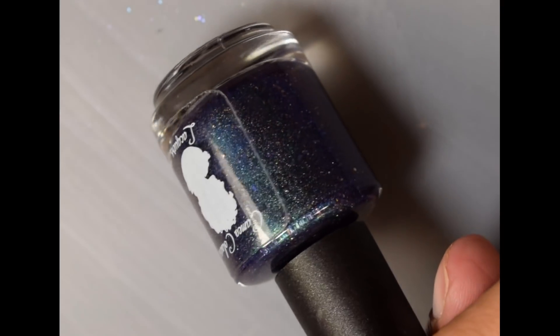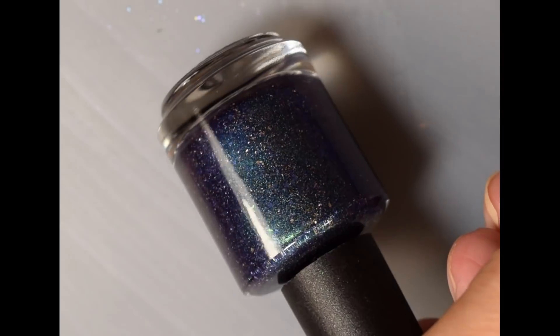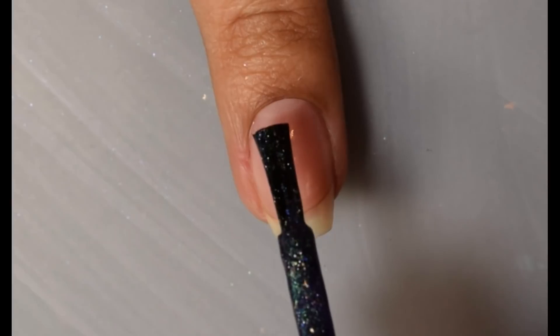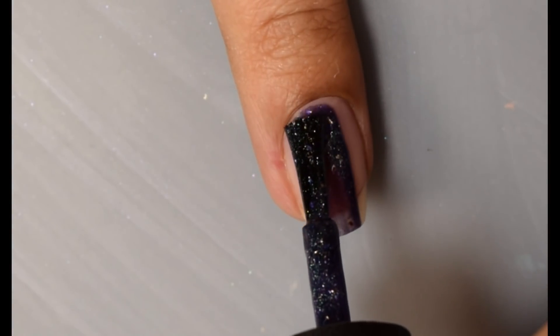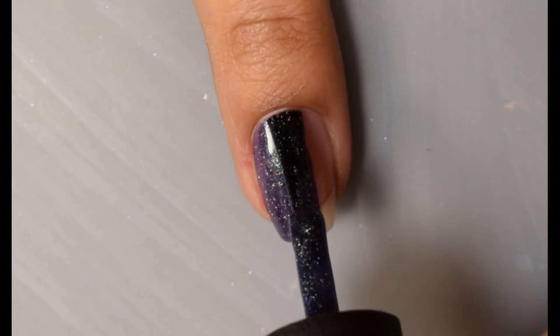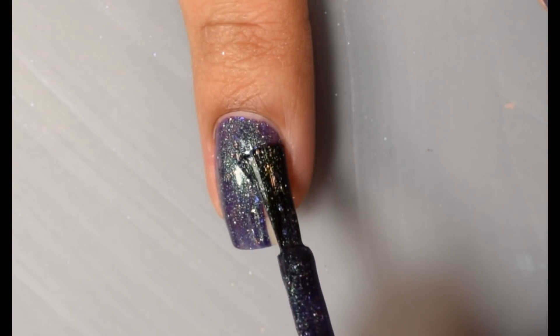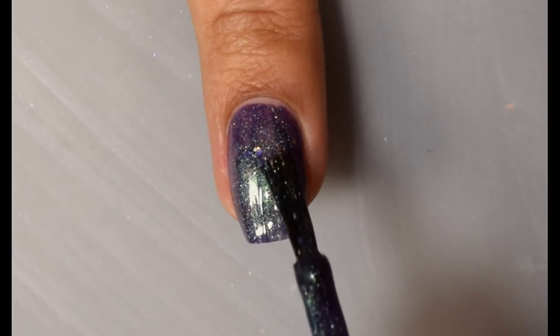Next we have Cameo Colored Lacquers. This is I'd Give My Ear for an Iris. Official description is a deep indigo base with a green to blue to purple shift, a touch of scattered hollow sparkle, and speckled with blue, purple, lime blue, gold metallic, and silver hollow micro flakes. This is inspired by Van Gogh's Irises. There is a 95 bottle cap on this one and the price is $11.